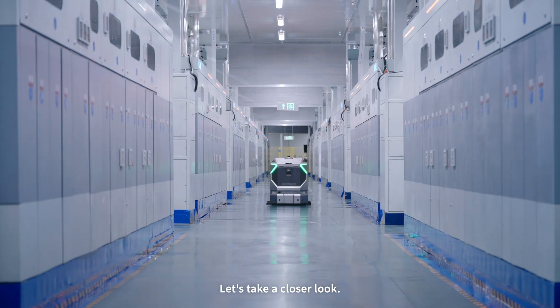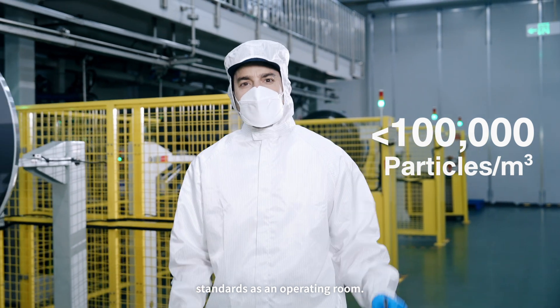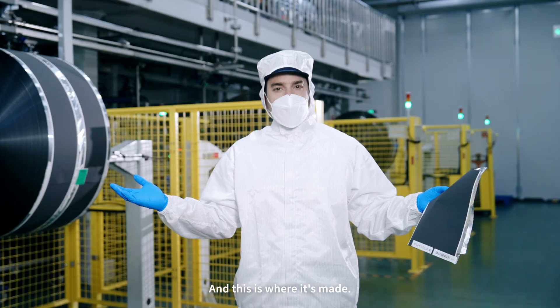Let's take a closer look. This place meets the same air purification standards as an operating room. This is an electrode — the heart of a battery — and this is where it's made.